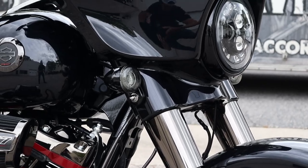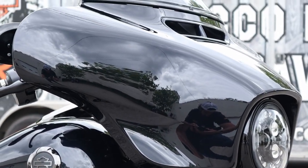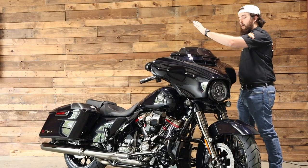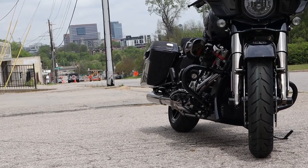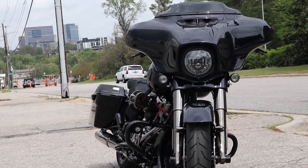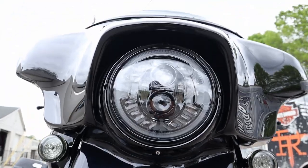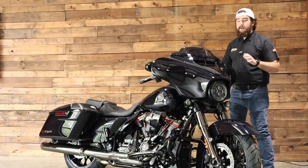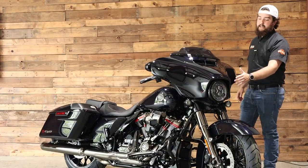Coming back up, you've got that fork-mounted batwing fairing of the Street Glide, and this one's a little bit fancier. You do have a channel bringing air right up through the middle to help balance things out. There's a nice tinted windshield — you can always get a taller one if you need it — and a matching painted interior on the front fairing as well. The centerpiece of this fairing is the LED Adaptive Daymaker Headlight from Harley-Davidson, and when I say this bike is packed with the best of the best, I mean that including the headlight.